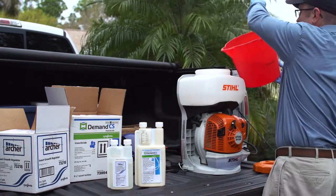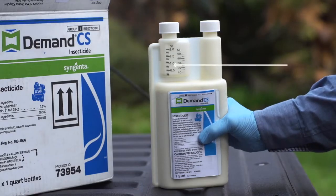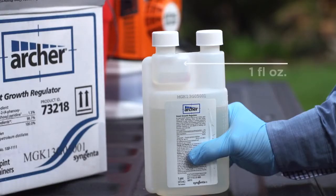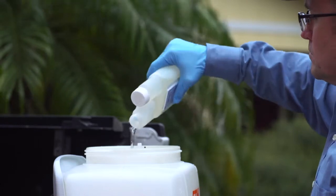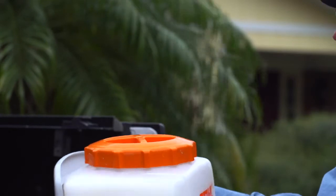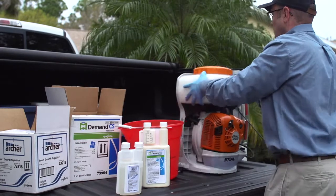To begin mixing, fill the tank with half the total volume of water to be mixed, then measure the products. Syngenta recommends 0.8 fluid ounces of Demand CS and 1 fluid ounce of Archer per gallon of spray solution for effective mosquito control over a 60-day treatment cycle. After pouring the appropriate amount of product in the tank, securely reinstall the cap and agitate. Then add the remaining water, reinstall the cap, and agitate one more time to finish mixing.